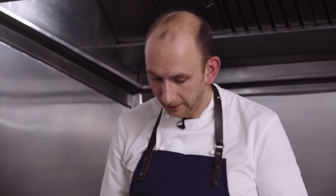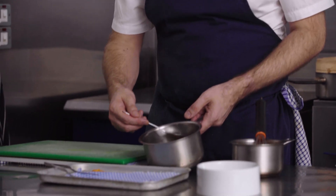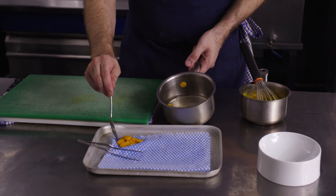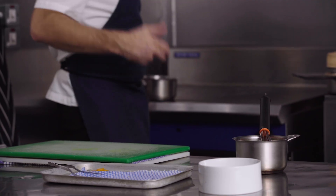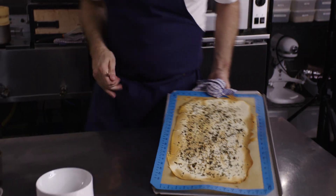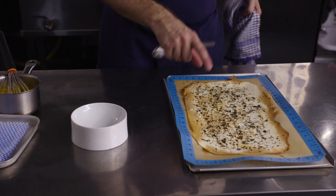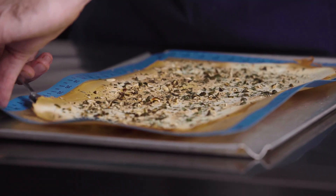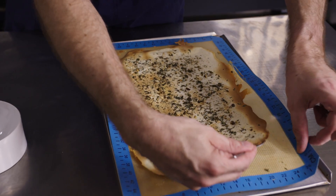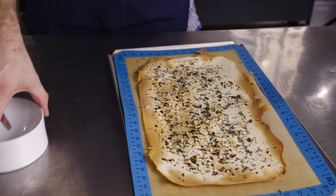We've got the pickled squash — these have just cooled slightly in the liquid, so they've just lost that raw vegetable texture and taken on that acidity. And we've now got the beautiful yoghurt cracker. We just give that 30 seconds to sit there and dry out even further so it goes nice and crispy, ready to go on top of the fish.